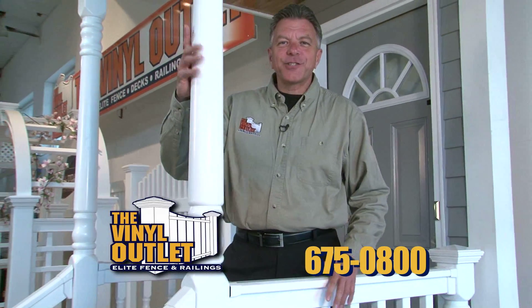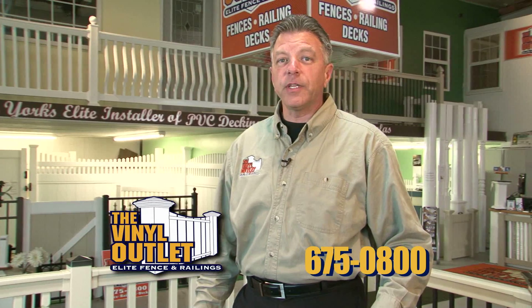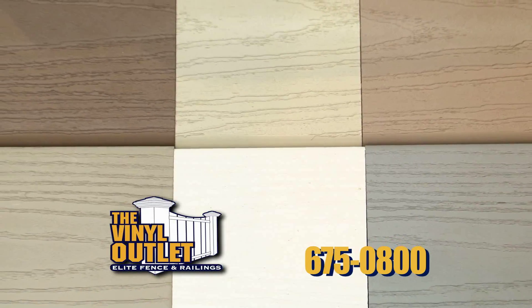Looking for a new vinyl porch and railings? Look no further. Come on over to the Vinyl Outlet. If you're looking for PVC decking, I have six different deck colors to choose from.